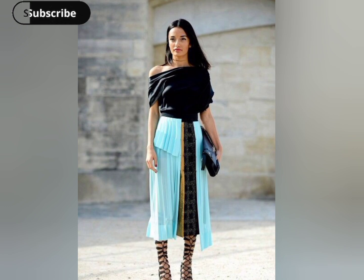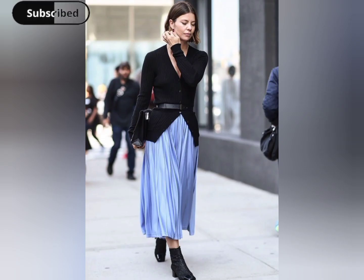With its fusion of classic and contemporary elements, this ensemble is a nod to the ever-evolving world of Italian fashion.